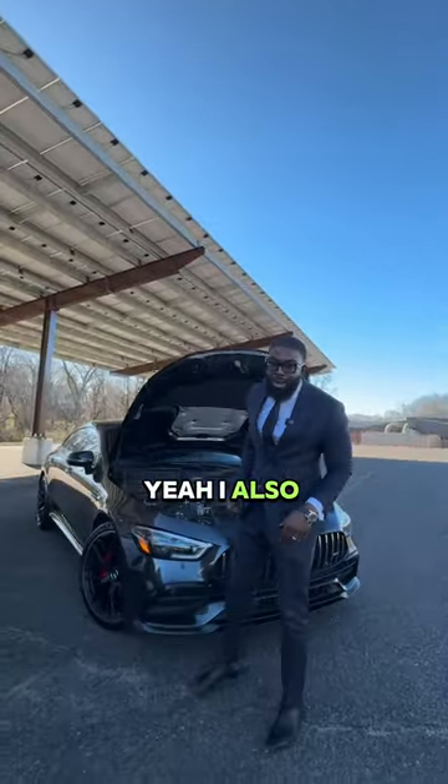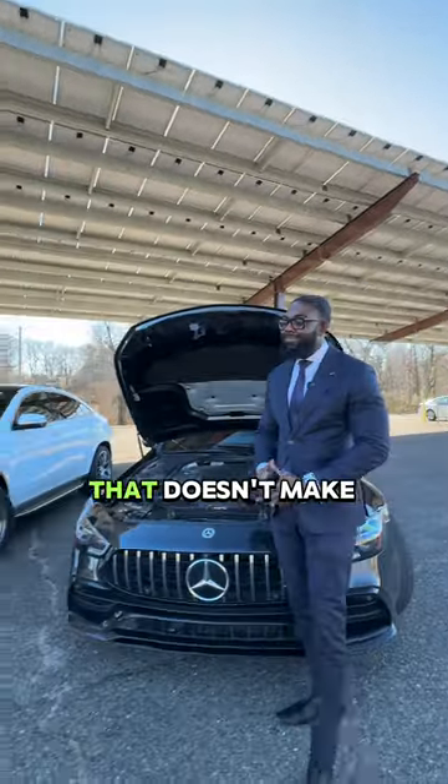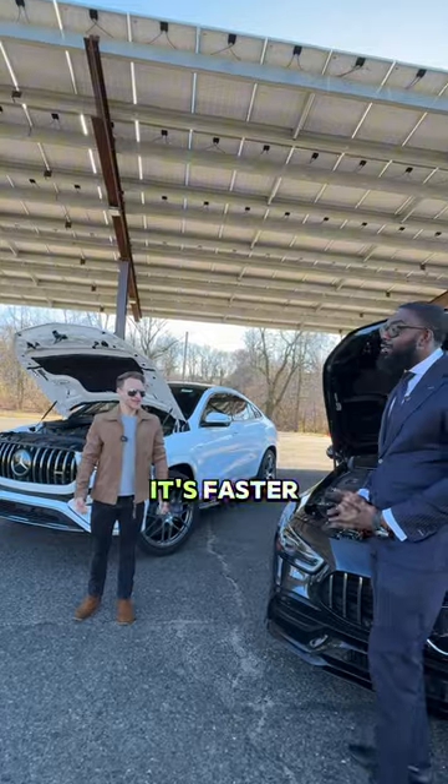I also have 429 horsepower, but 0 to 60 here — 4.4 seconds. That doesn't make it better. It's better, it's faster, it's cooler.